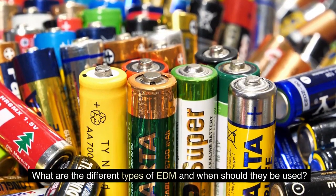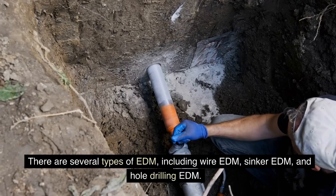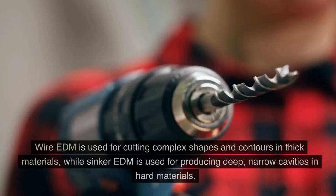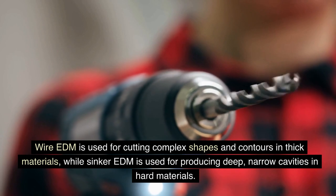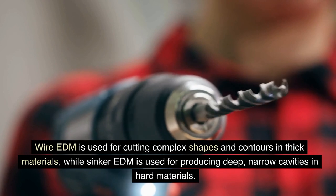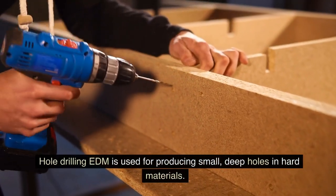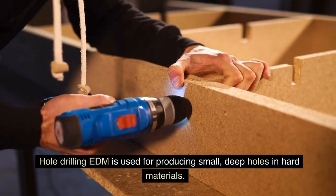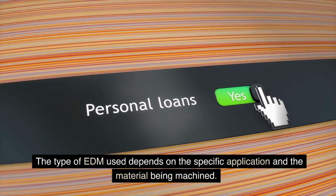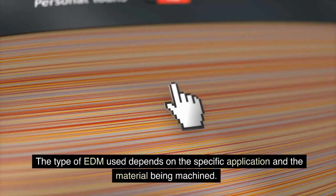What are the different types of EDM and when should they be used? There are several types of EDM, including wire EDM, sinker EDM, and hole drilling EDM. Wire EDM is used for cutting complex shapes and contours in thick materials, while sinker EDM is used for producing deep, narrow cavities in hard materials. The type of EDM used depends on the specific application and the material being machined. For more information, contact Berkness Company today.